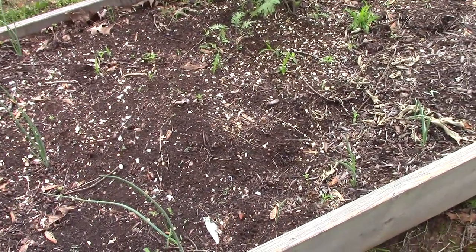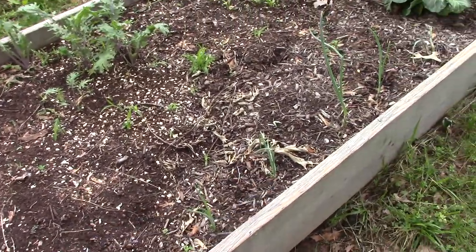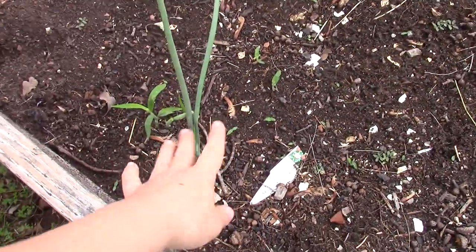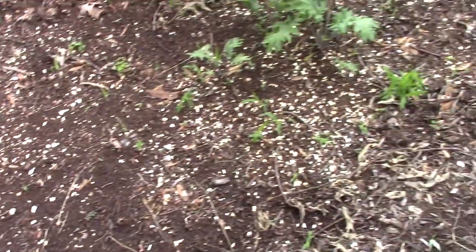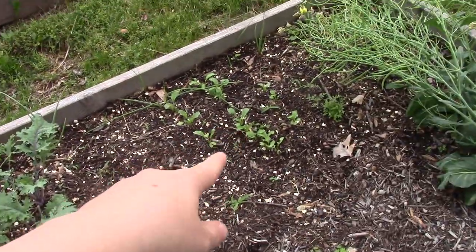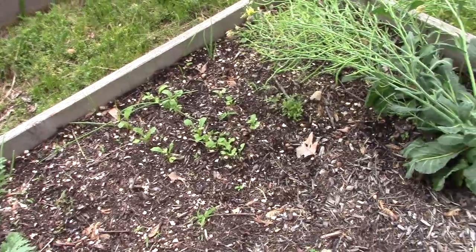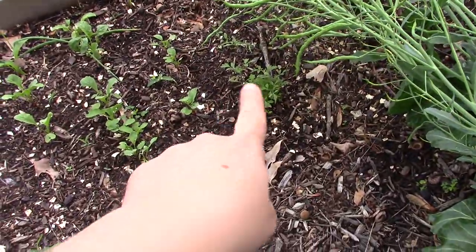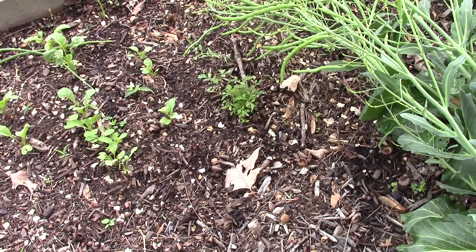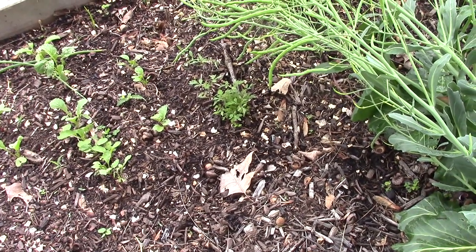Over here I've got onions coming up - onion sets. I mainly grow the onion sets just for the green, so I'll come out and cut them with scissors and they'll grow back. There are some weeds in here too, and then these are the volunteer kale. I'll put some more radishes in here, and then here's a big bundle of volunteer tomatoes from fruit dropping - there are millions of seeds in a tomato, so a million little seedlings come up.